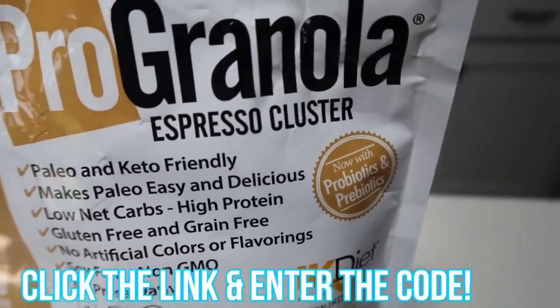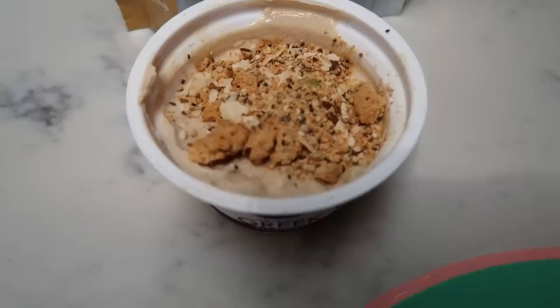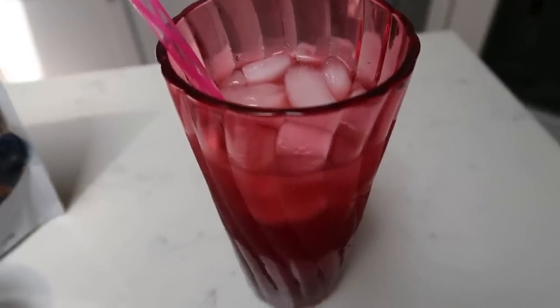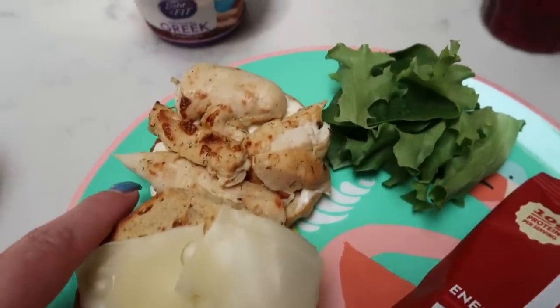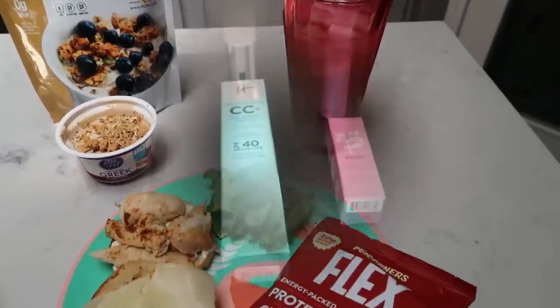This granola is seriously a WW game changer. Over here I also have my copycat Starbucks passion iced tea lemonade, prepped during last Monday's meal prep — check that video for the recipe. So my lunch total: two for the chips, two for the bagel, one for the cheese, one for the mayo, two for the yogurt — that's a seven Smart Point lunch. Chips, a sandwich, and dessert for seven points — yes please!